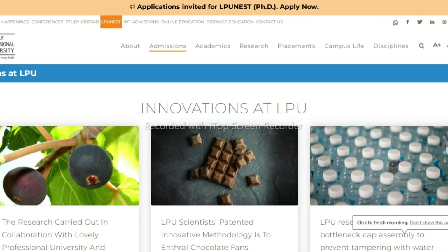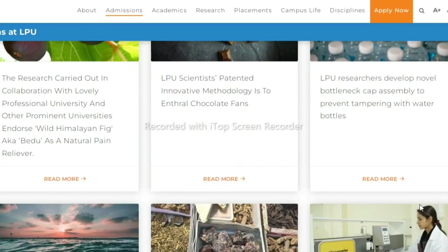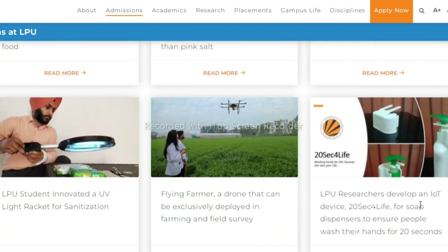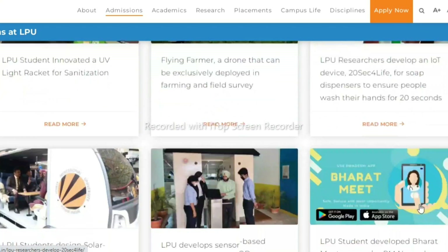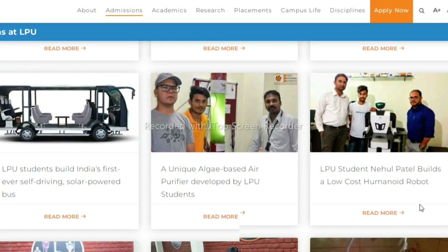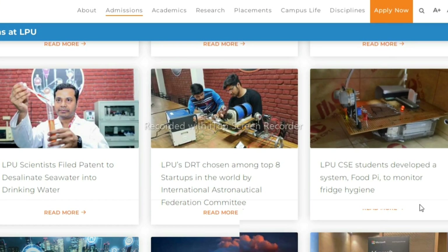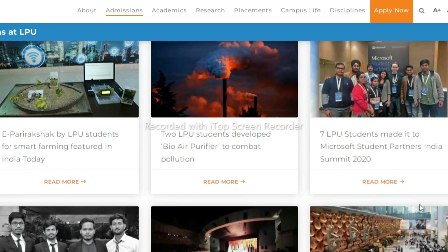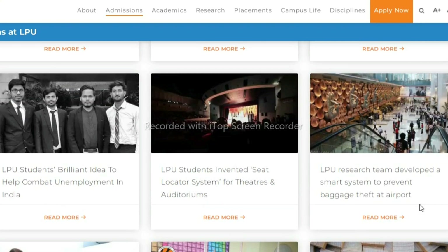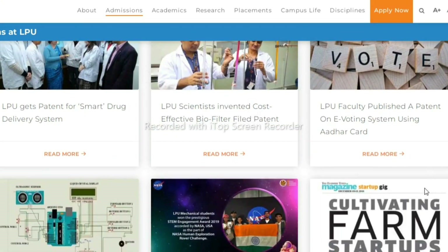Example three: if you go through the innovations page at LPU, you will find different innovations — LPU scientists patented an innovative methodology used to enthral chocolate fans; Himalayan black rock salt found to have better antioxidant properties than pink salt; a flying farmer drone exclusively deployable in farming and field surveys; a sensor-based COVID-19 sanitizing pad; LPU students built India's first-ever self-driving solar-powered bus; desalination of seawater into drinking water; and Jigar Rakshak by LPU students for smart farming, featured in India Today. Also, a student-invented seat locator system for theatres and auditoriums, and a cost-effective biofilter with a filed patent.